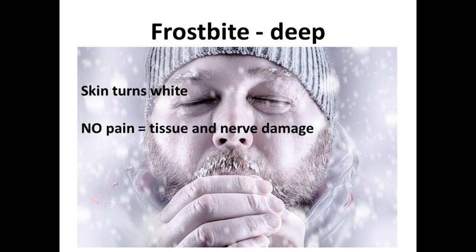Deep frostbite — the kind that we all worry about — is when the skin becomes white, the injury is deep, and there's no pain. You've essentially damaged the tissue and the underlying nerves.